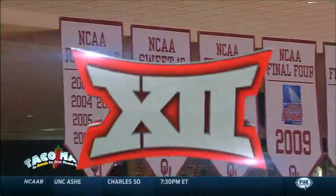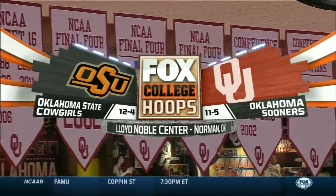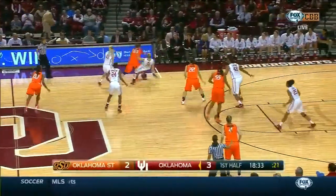Sports 1 presents Bedlam from the Lloyd Noble Center in Norman, Oklahoma. Oklahoma State visits red hot Oklahoma, winners of six in a row. Trapping in this situation,